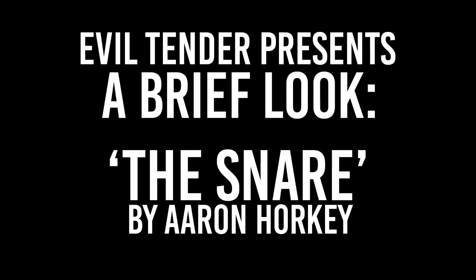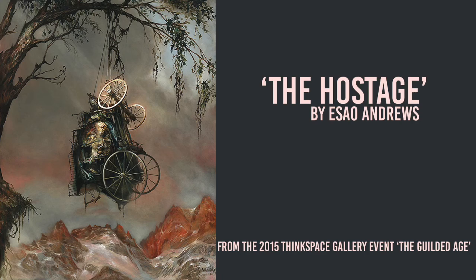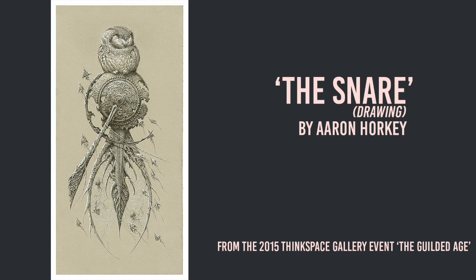In September 2015, Los Angeles Space Gallery ThinkSpace held the opening reception for The Gilded Age, a three-artist exhibition created by Aaron Horky, featuring Horky alongside artists Esau Andrews and Joao Ruaz. For The Gilded Age, Horky debuted his painting, The Snare, alongside a new collection of work.